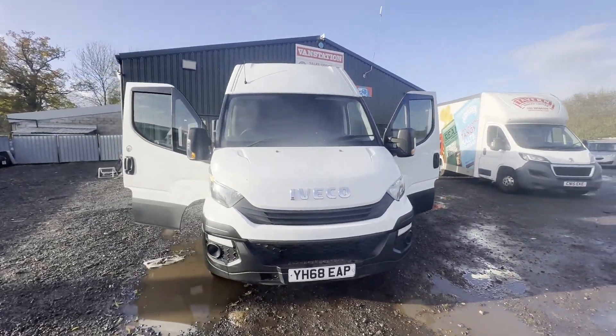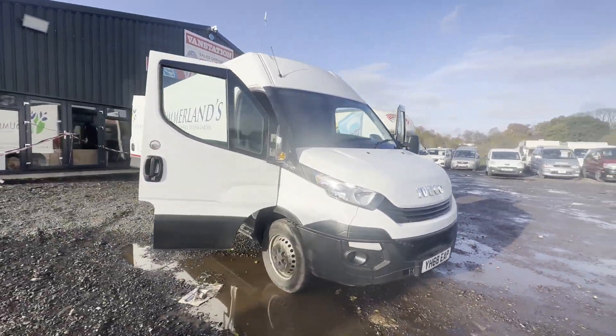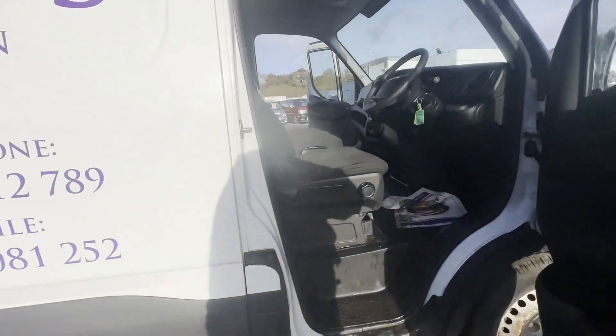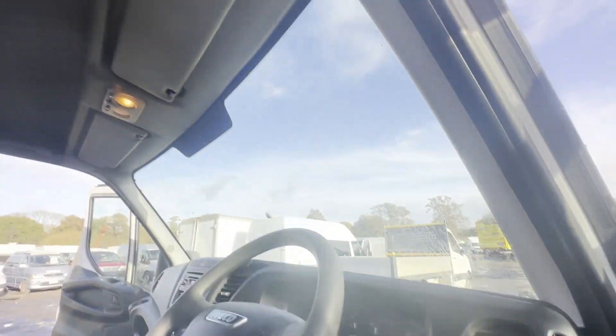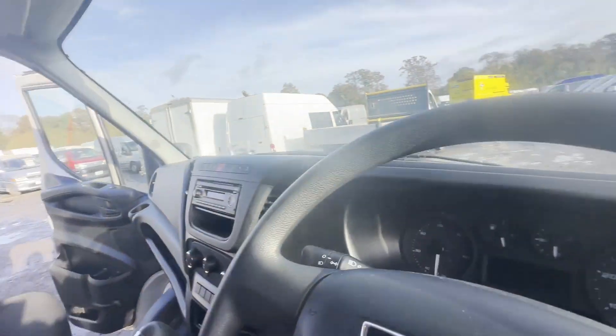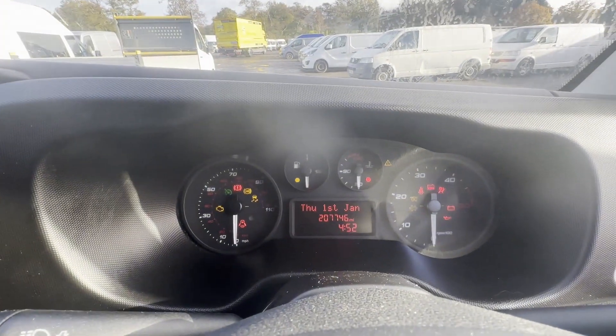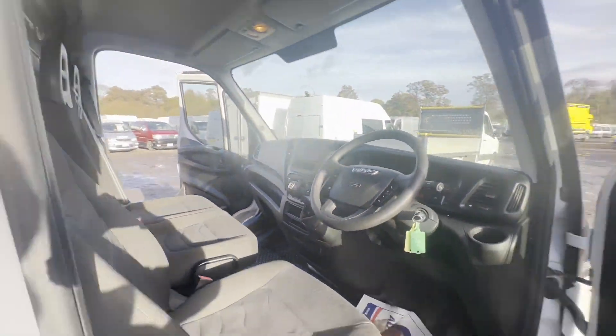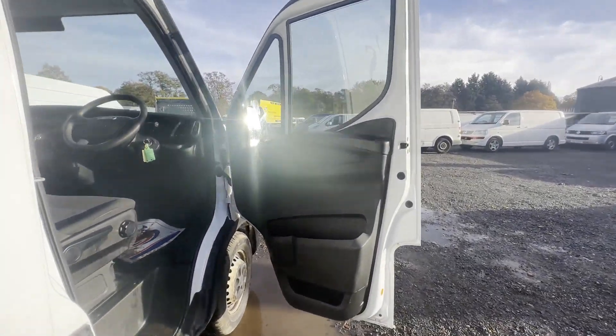Model: 68 plate Iveco Daily 35S14 2.3 HPI Euro 6, spares or repairs. Body: white panel van. Mileage: 207,746. MOT: 19th November 2023. Engine: 2287cc F1AGL411JC. Transmission...